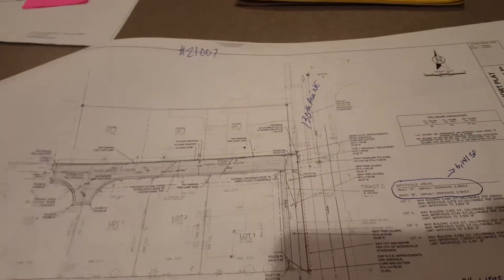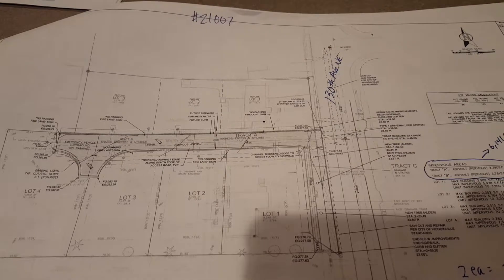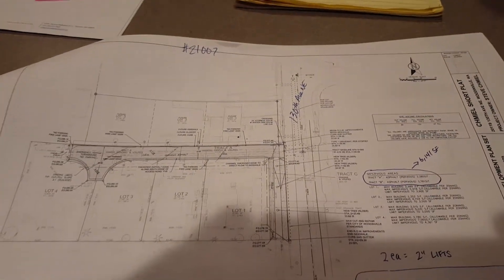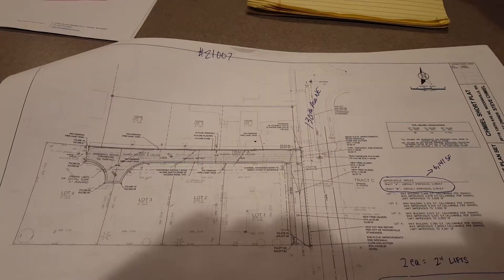We need to get this bid to Tracy as soon as possible. He's trying to turn in a bid to the owner — I think it's DR Horton that he's turning it into. All these drawings will be saved to Google Drive, and there is an aerial map that will be saved to Google Drive as well. Any other questions, let me know. Thank you.